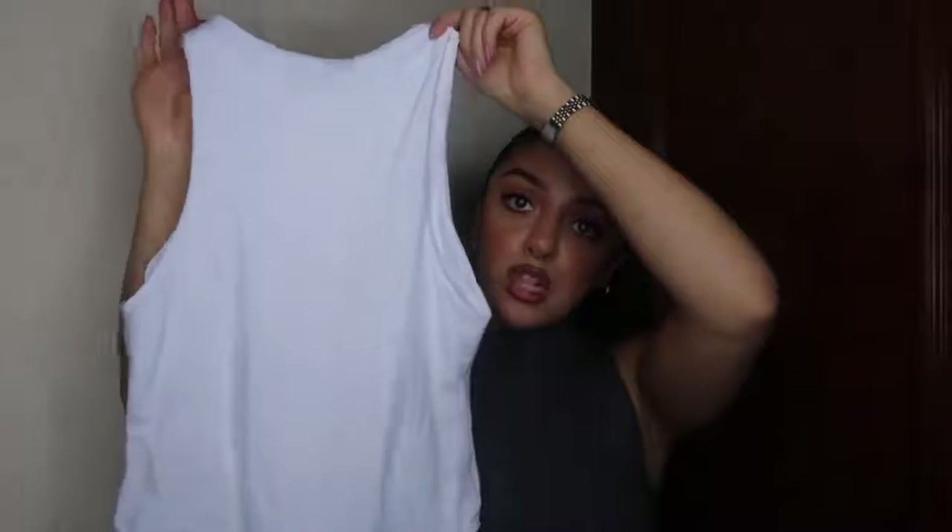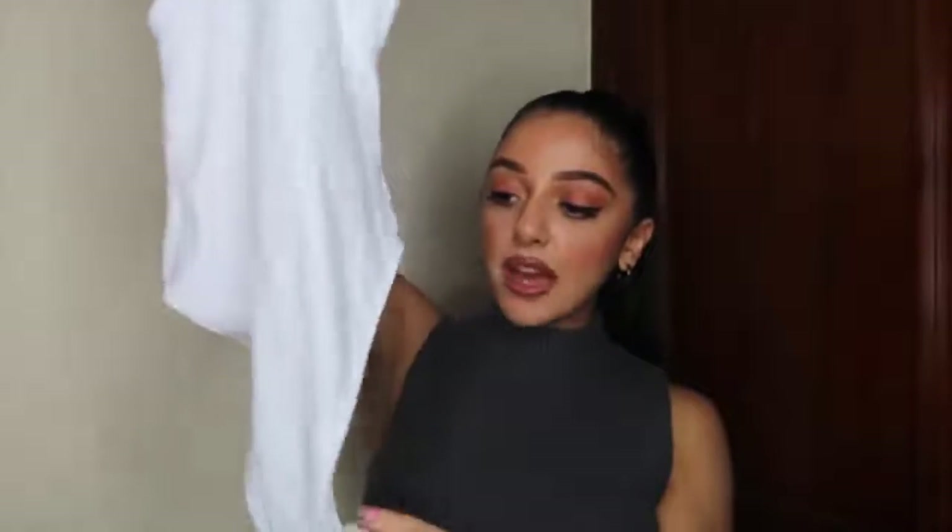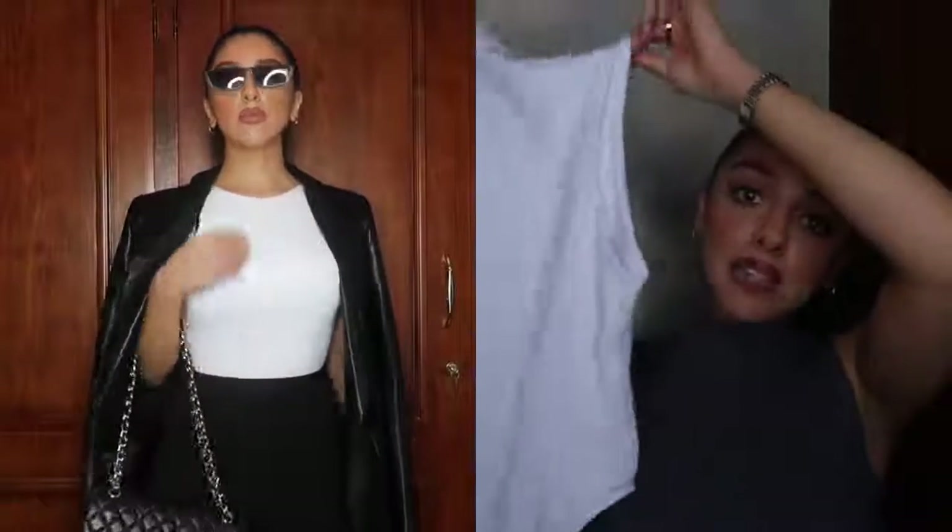Next I got the same bodysuit in white. The back isn't a thong back by default, but you can make it into one — they button at the bottom, which is really helpful when you want to go to the loo. I do have another bodysuit from Zara that doesn't have a button, and going to the loo in that was really uncomfortable. Having this in white is perfect for all seasons, not just autumn.